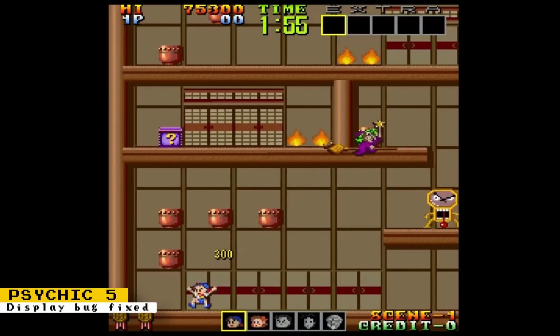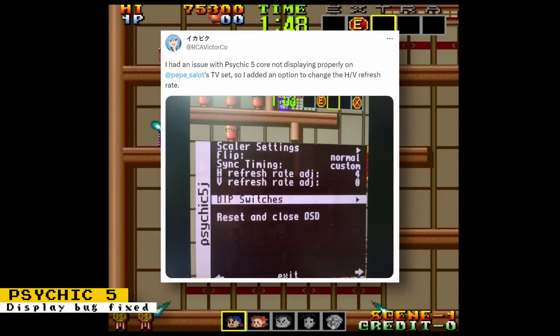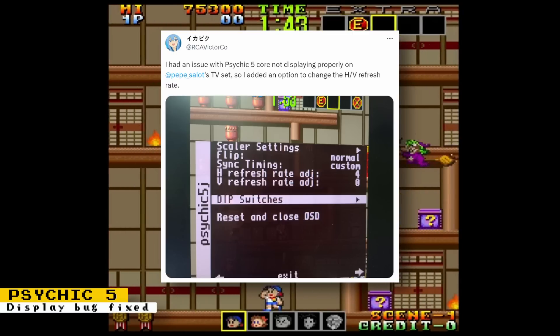Core developer Raki is updating the Psychic 5 core. The core had issues displaying properly on some TV sets, so an option to change the horizontal and vertical refresh rate was added.